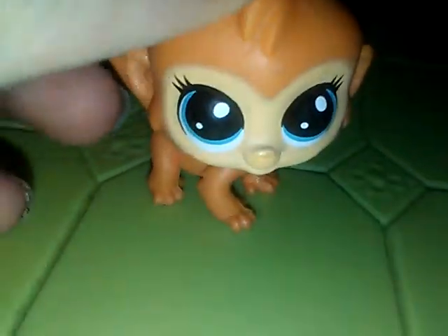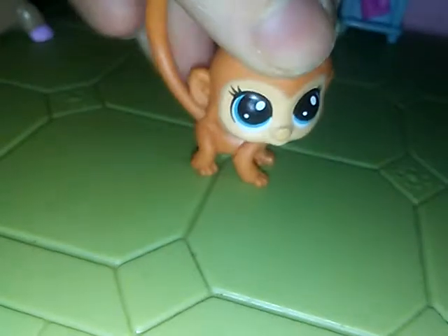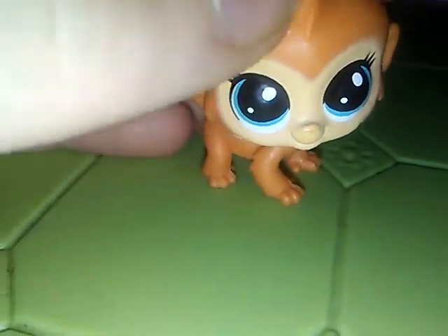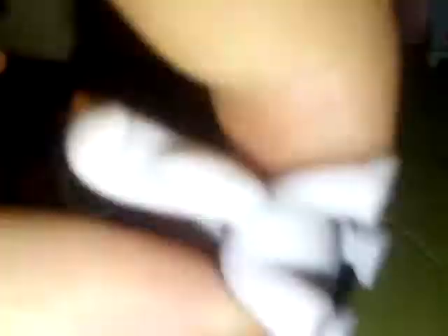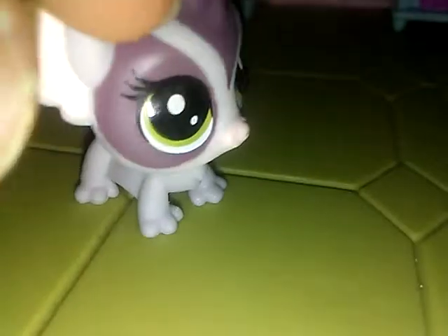Second, we have this little monkey. He also came with the same set as the tiny bug. I don't use him as often because I don't have any other monkeys — oh, wait, I do have another monkey, but that will be in my other LPS collection video, not in this one, because he's a bigger version. Then there's this thing — I really don't know what it is. It's either I'm an idiot or I just don't know. I think it's a chinchilla. He came in the same set with the monkey and the tiny bug.